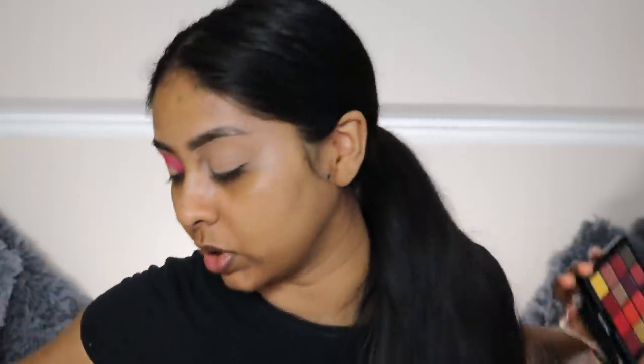So like I said, I'm going to try and do a halo eye - I haven't done one in so long. Right now I'm just packing that shade in the crease and on the outer and inner corner. Can we just take a minute to see how pigmented this eyeshadow is? NYX eyeshadows are so good.